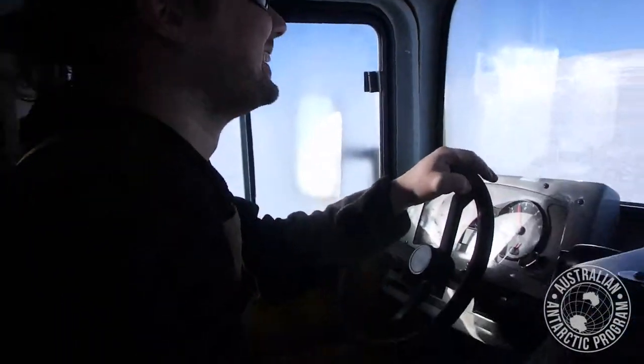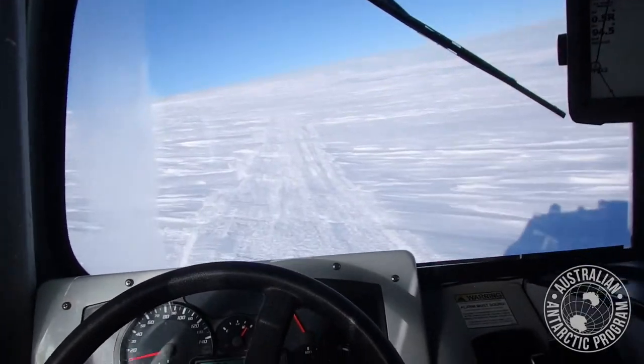We're off to see the Wizard of Oz. So we're nearly at our destination, it's down in Orton, and Alex, how are you going mate?